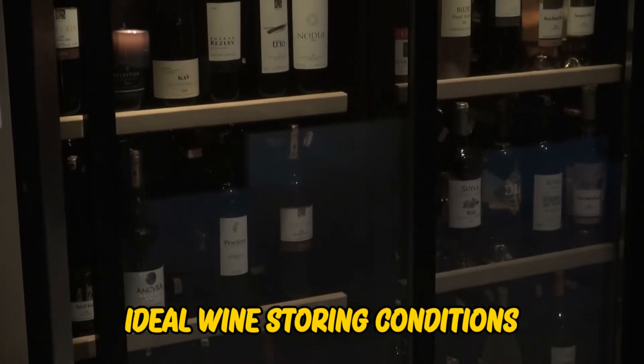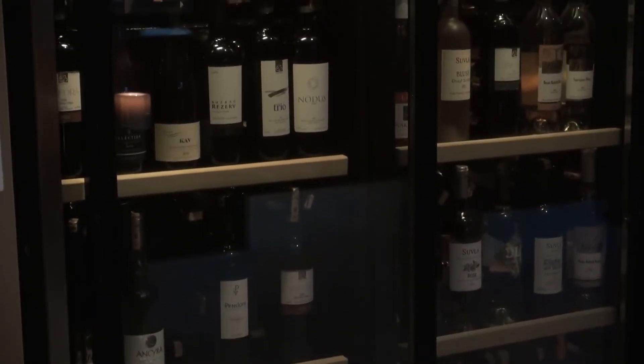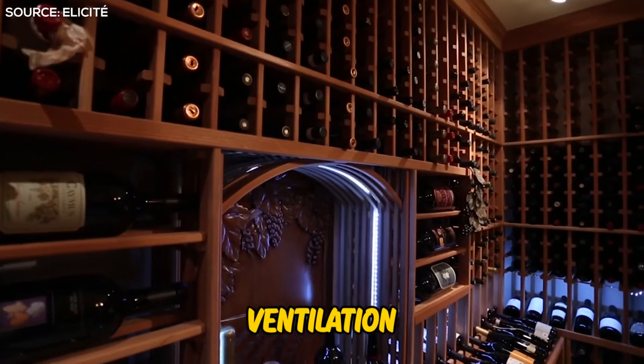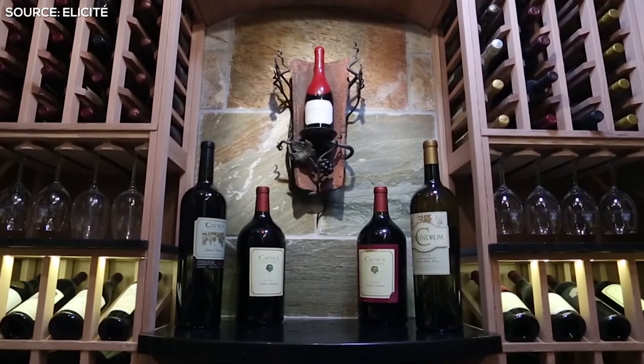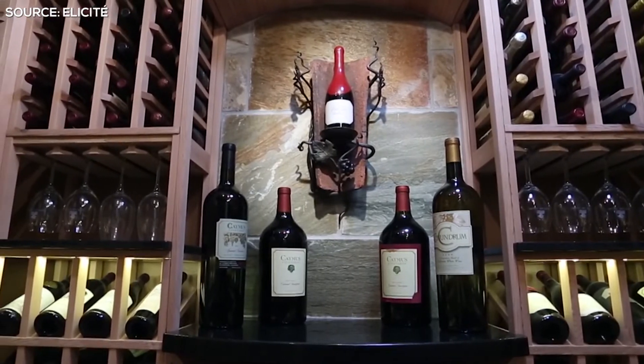Ideal Wine Storing Conditions. The recommended conditions for storing wines are: Ventilation – adequate ventilation in wine storage is essential, as it prevents stale odors that can spoil the wine and affect the cork.